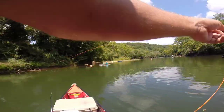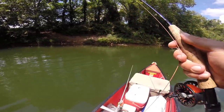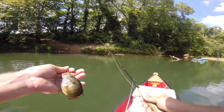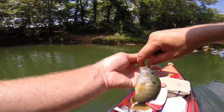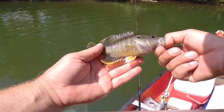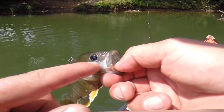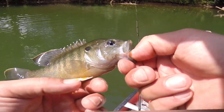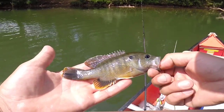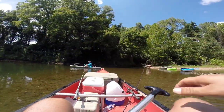I got a fish on here. I think it's a warmouth. It just gave up. It is a warmouth — check that out, y'all. Some might disagree and say it's a green sunfish, but look at how pretty the tips of those fins are. Got some pretty blues on the cheek. Elongated dorsal fin here. What a beautiful fish.